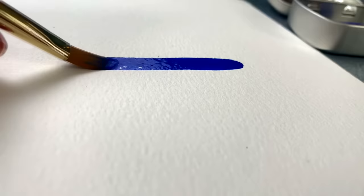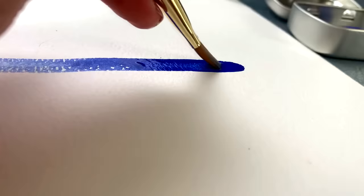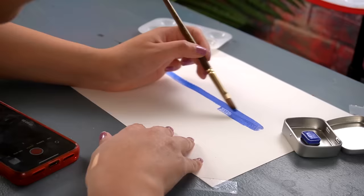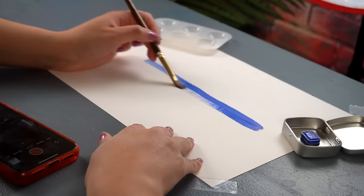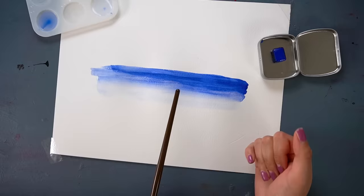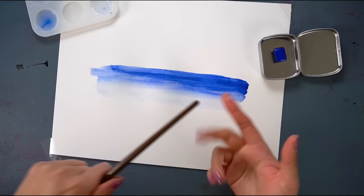This color is so insanely blue that I'm gonna have to — and I rarely do this on my channel — take a picture and Photoshop it to what my eyes see, so you at home can see what it actually looks like.